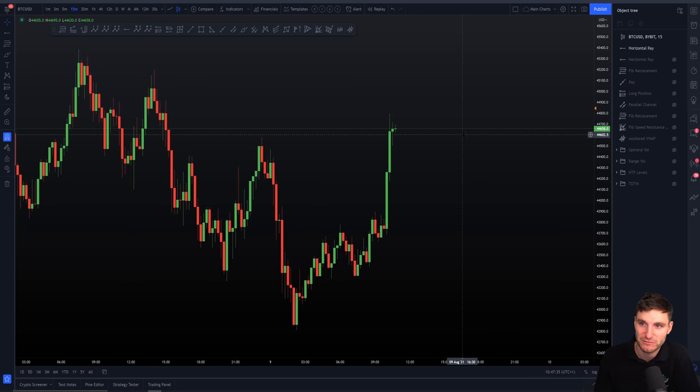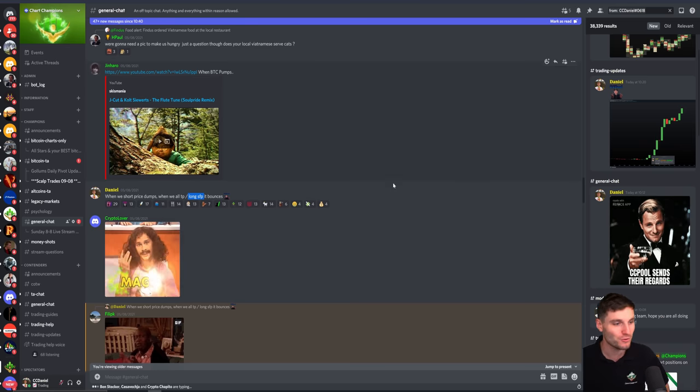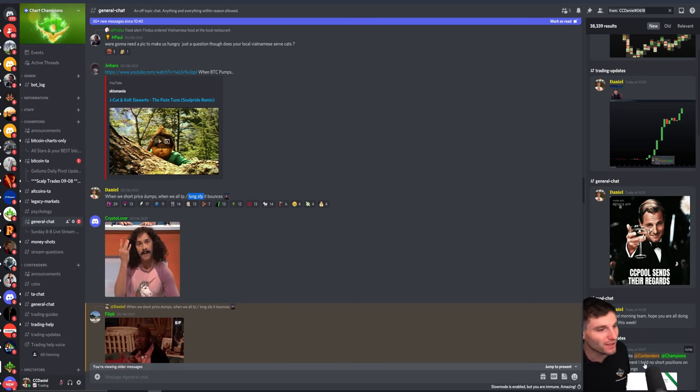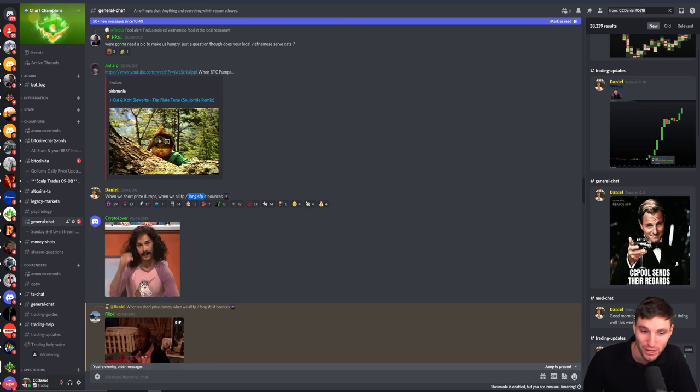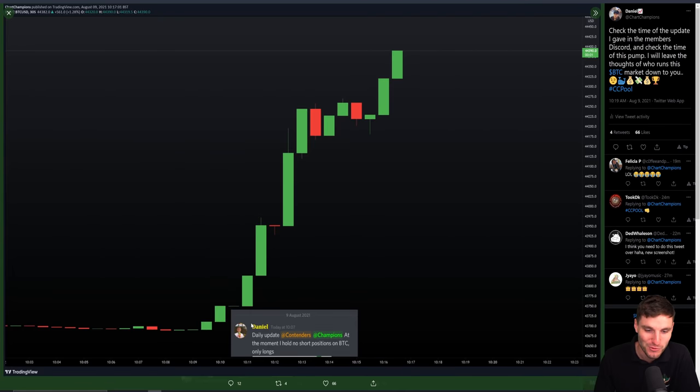We got another bullish CCV target, and this is a move over Elon Musk territory, because as soon as I gave the update to my team this morning at 10:07 — that I hold no short positions at the moment and only longs — well, you can probably guess what happened straight after that. Move over Elon Musk, we run this market now. CC Paul gave the update here.